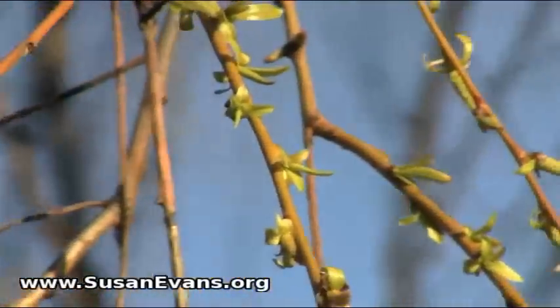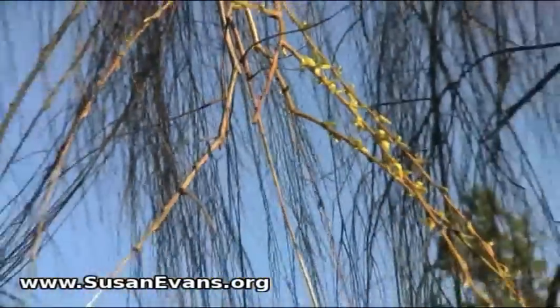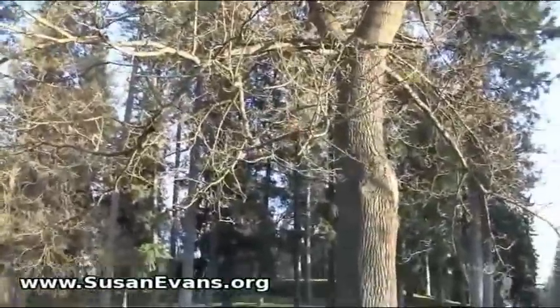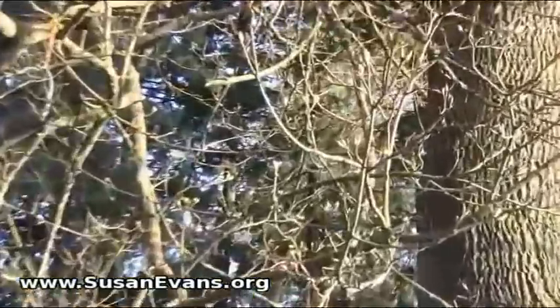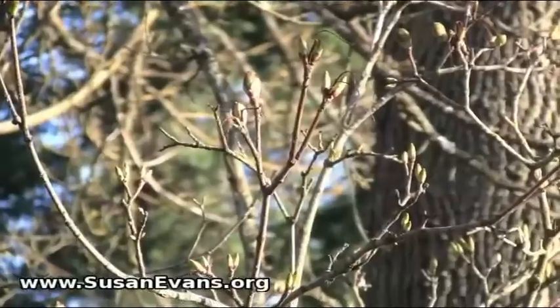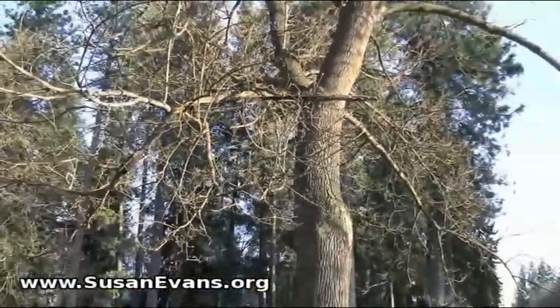There are the buds on the weeping willow. These branches of this tree — the branches have buds. Look at the buds of spring, guys. Spring has sprung.